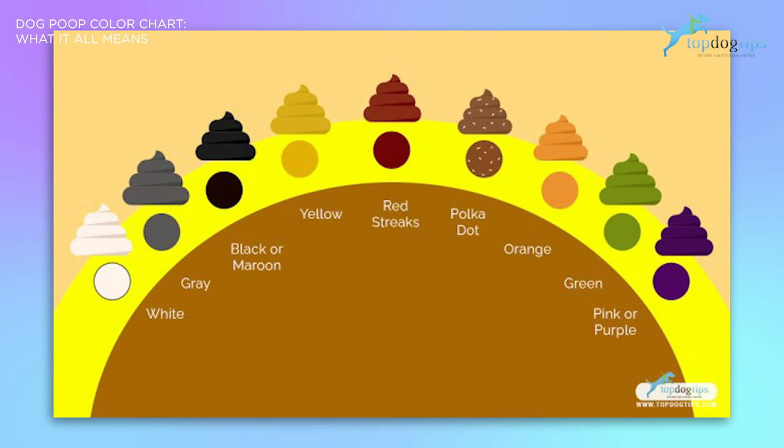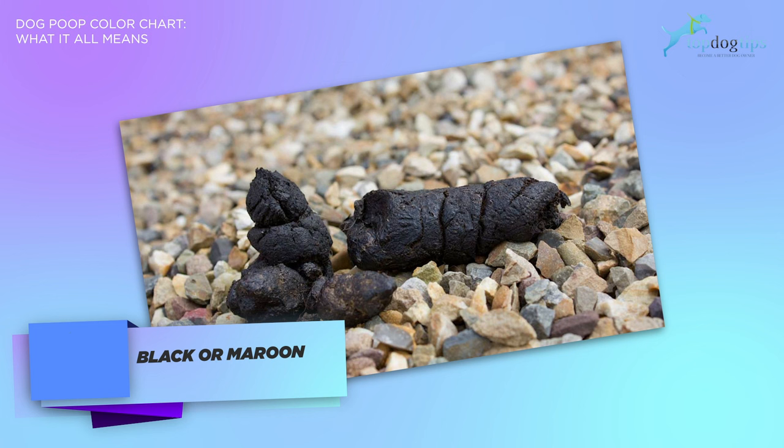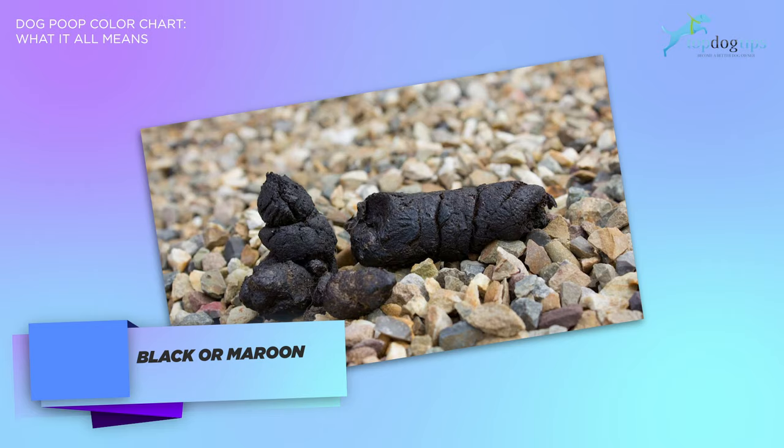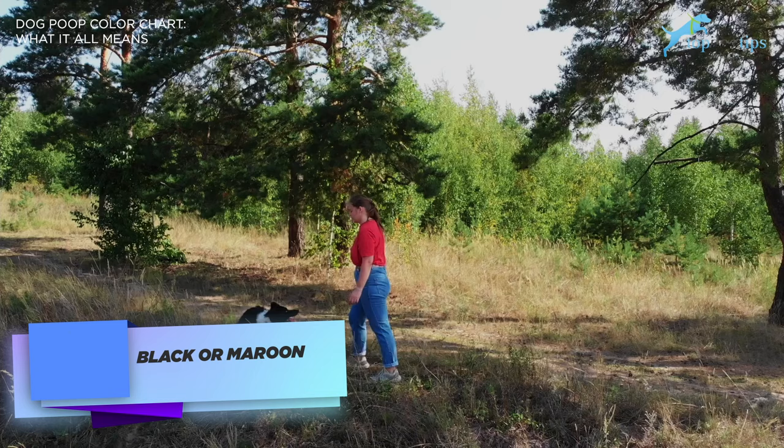The first color is black or maroon. If your dog is having poop that is very dark, black, and tarry, charcoal black dog poop color means the dog may have problems with bleeding high up in the gastrointestinal tract. It could be a bleeding ulcer. Black poop also means the blood has been digested, and if you see this type of poop from your dog, call your veterinarian right away.